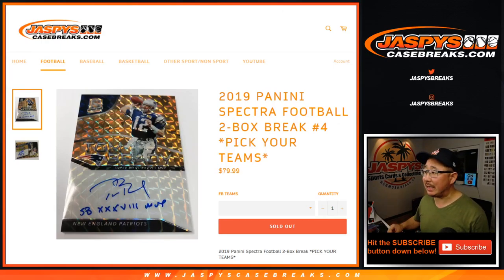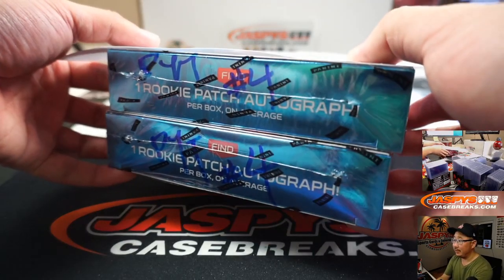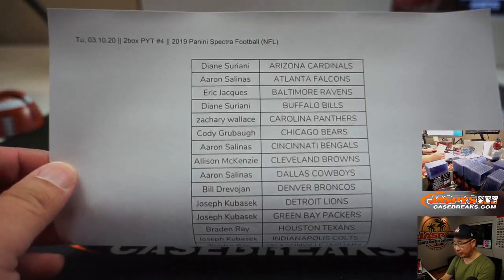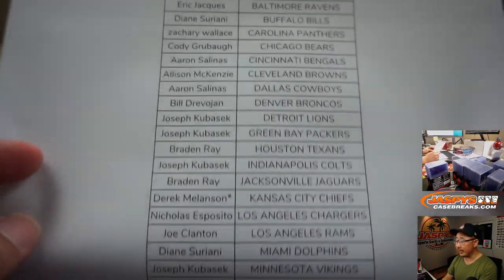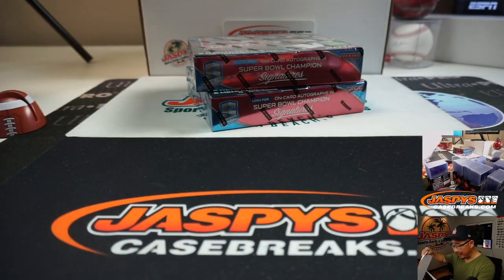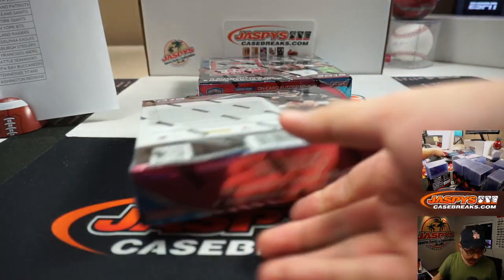Hi everyone, Joe for JaspiesCaseBreaks.com coming at you with 2019 Panini Spectra Football — the last two boxes of the case we popped open last week. I'm marked that pick your team four. Big thanks to these folks for getting into the action on Tuesday the 10th. Derek with that last spot mojo star next to his name, thanks for grabbing that last spot. Let's dive right into it.